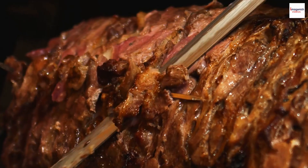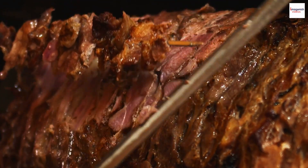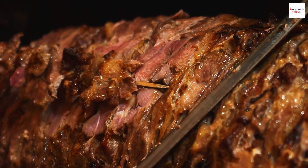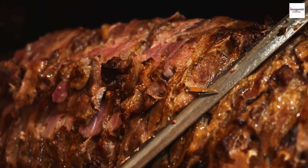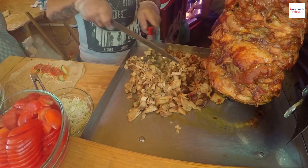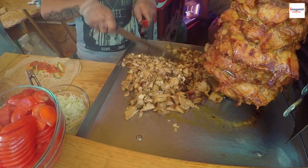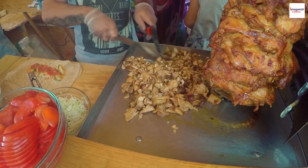Vertical spit cooking. Have you ever wondered why Shawarma is often cooked on a vertical rotisserie? This cooking method allows the meat to cook evenly while preserving its juiciness. It's also quite a mesmerizing sight to watch as the outer layer gets crispy and caramelized while the inside remains tender and succulent.